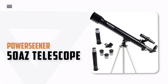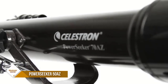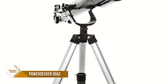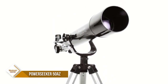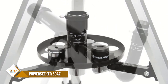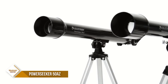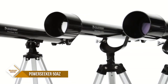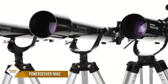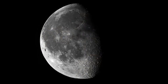Number 4: Celestron PowerSeeker 50AZ Telescope. The Celestron PowerSeeker 50AZ is the perfect choice for anyone looking to start their journey into stargazing. Featuring a manual yoke mount with a slow-motion altitude rod for precise tracking, this powerful telescope is designed to give newcomers the perfect combination of quality, value, features, and power. Its compact and lightweight design makes it incredibly easy to transport, allowing you to take the telescope to your favorite campsite, dark sky-observing site, or simply set it up in your own backyard.